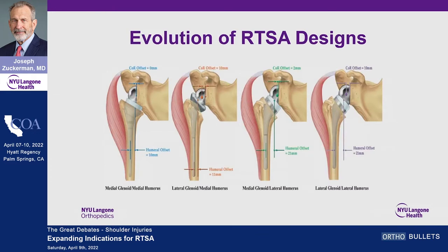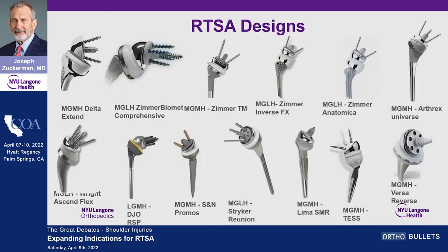One thing to recognize: not all reverses are created equal. Whether it be a medialized center of rotation, a lateralized center of rotation — the so-called Franco prosthesis — or a combination of the two, all designs have documented a very high track record of success consistently across the board. From the early years, roughly 2003 to 2010, things have changed considerably in the last 10 years, and we have a lot to choose from — this is just a partial listing of the different reverse implants available.